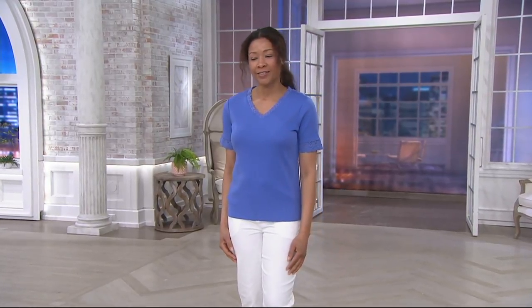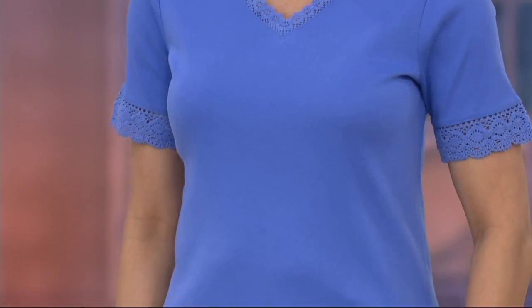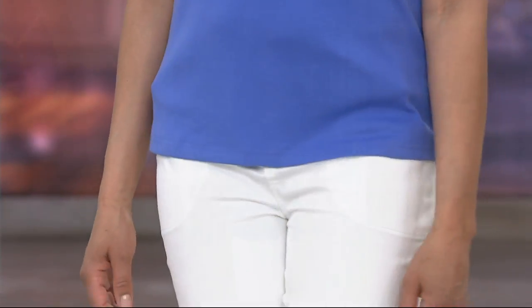When you talk about this particular top, as you can see on Anaida, a couple things come to mind. I first see such a classic silhouette — a short sleeve top that's going to take you into spring and summer with a V neckline. Look at Anaida: this just opens up her face and brightens up her entire look because you have that little pop of skin in the V neckline, which is so flattering. The crochet trim is beautifully done along the edges of the sleeve and also at that neckline.